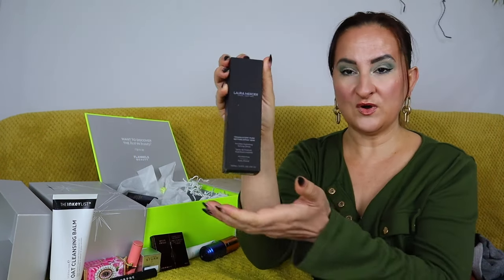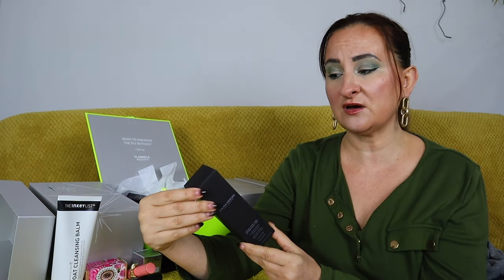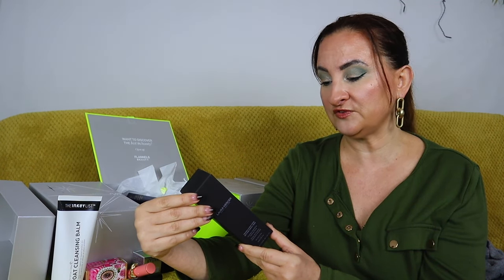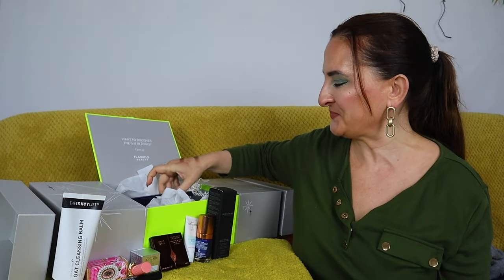Next up is Laura Mercier translucent pure setting spray — a 16-hour invisible hydrating setting spray without alcohol, 100ml. The bottle looks very familiar; I think it may have been in another calendar I unboxed this year. According to stats: 87% say it feels weightless, 84% say it reduces shine throughout the day, and 84% say the micro-fine mist doesn't feel tight or sticky. Sounds good — and I probably haven't tried it yet, so I'm hopeful.